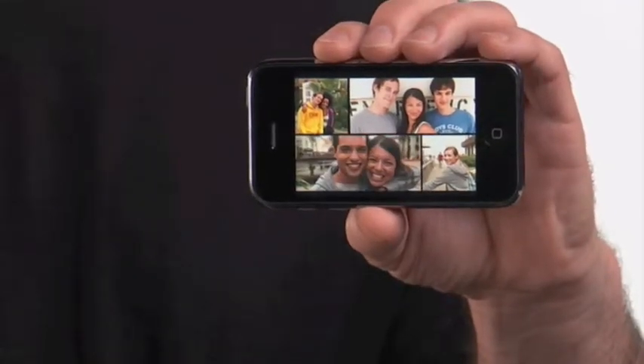When I'm done creating my slideshow, I can send it to iTunes, where I can easily sync it to my iPod or iPhone and share my photos wherever I go.